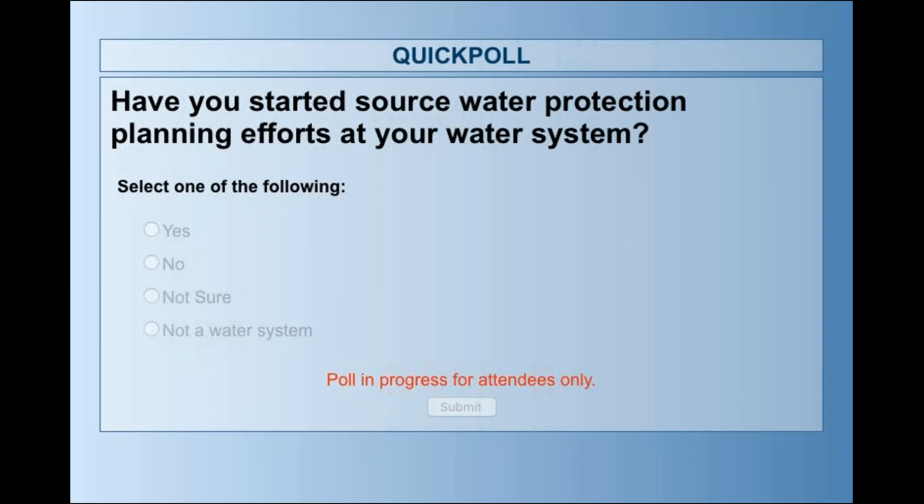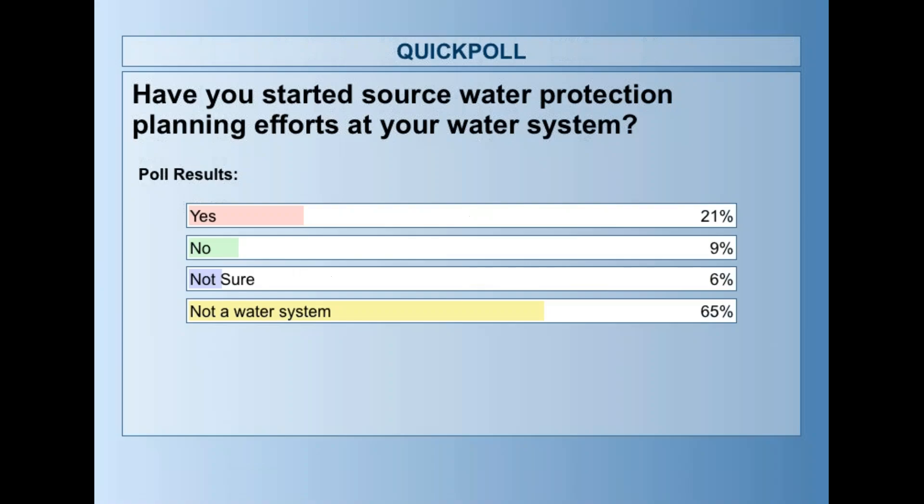The first poll question is: have you started source water protection planning efforts at your water system? This can mean things like creating a vision statement — maybe you don't have a formal plan yet, but you've started undertaking some specific efforts. The results show that of water systems represented today, 21 percent have considered some source water protection planning efforts, nine percent say no, and six percent aren't sure.